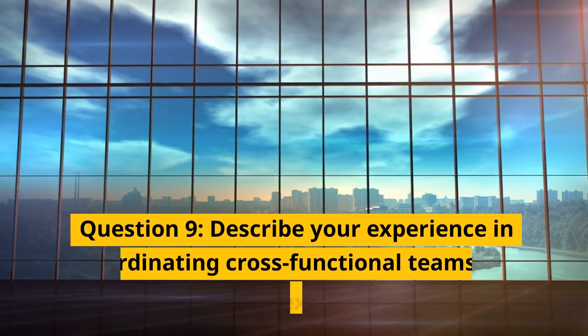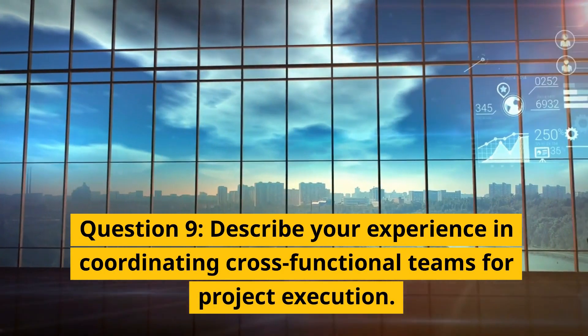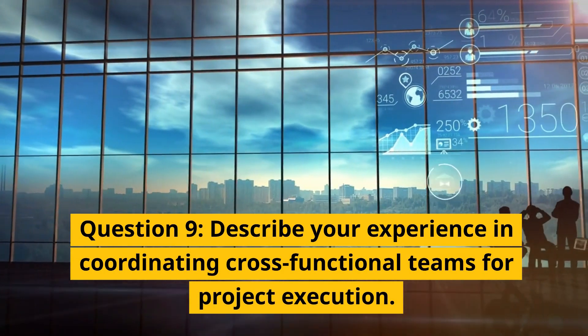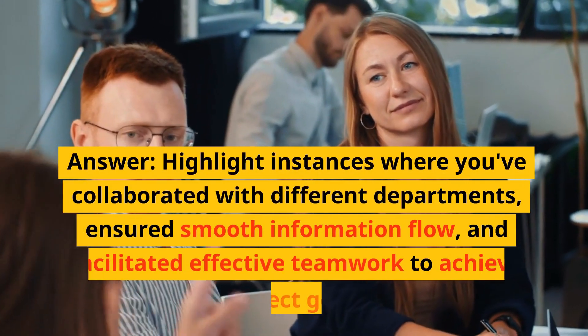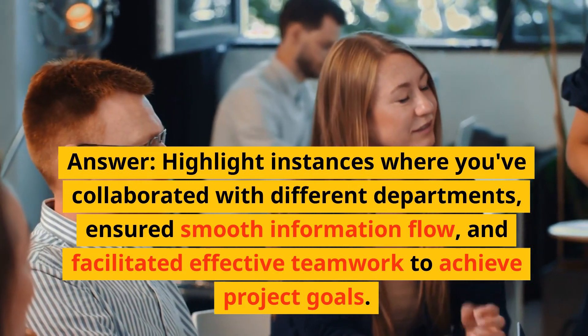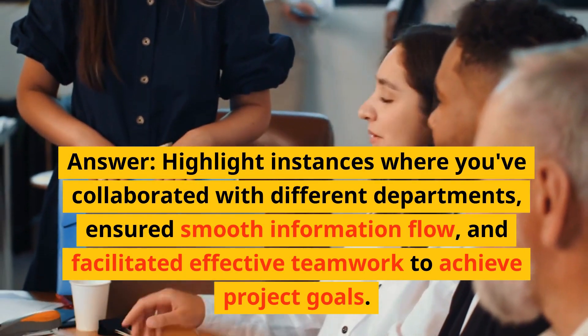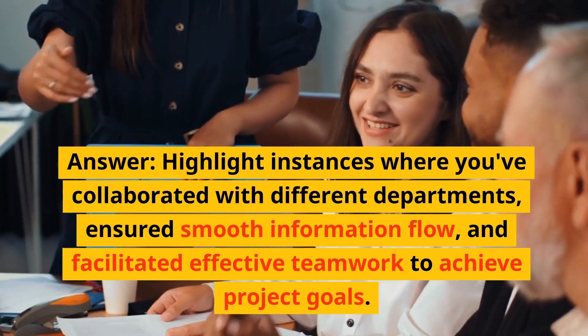Question 9: Describe your experience in coordinating cross-functional teams for project execution. Answer: Highlight instances where you have collaborated with different departments, ensured smooth information flow, and facilitated effective teamwork to achieve project goals.